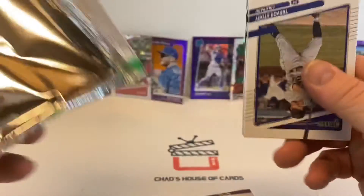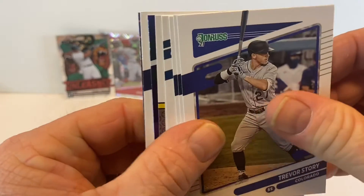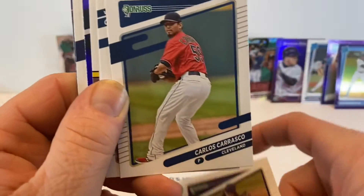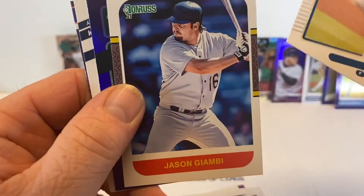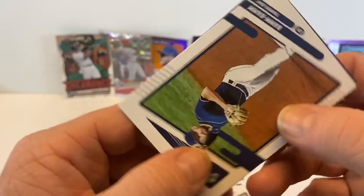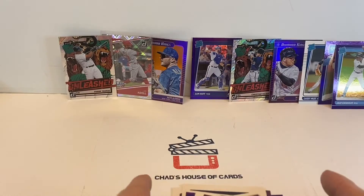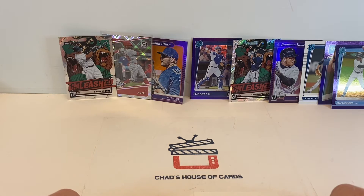Come on last pack magic, let's go! Trevor Story, Josh Hader, Max Fried, Jason Giambi — bam bam bam! And a Pete Alonso. Alright everybody, well that is it for this break.